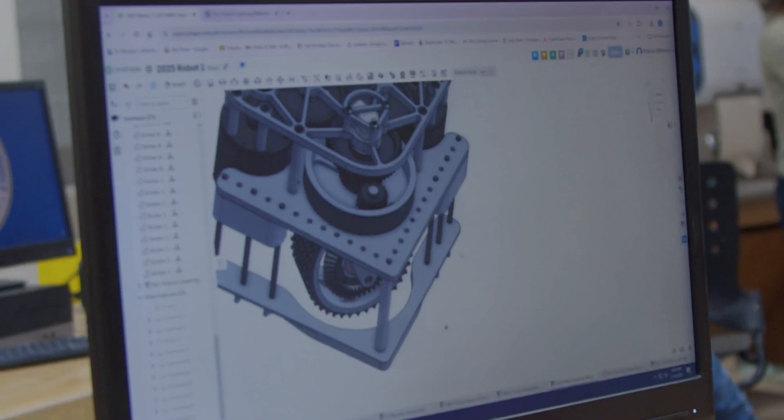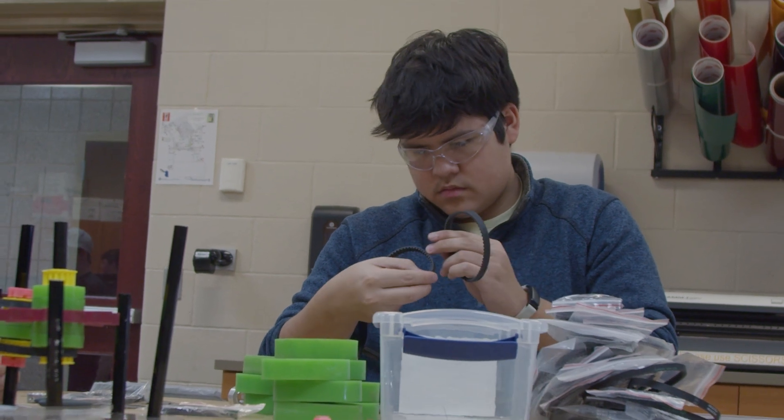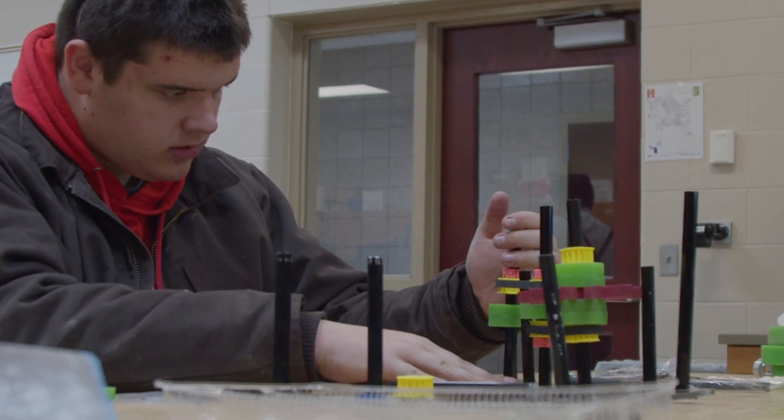Once our designs are complete, our students manufacture as many parts as they possibly can in-house, while our sponsors make the more complex designs. This direct transition from design to fabrication ensures that our parts are made exactly how we want them, saving us time and reducing the chances of mistakes during manufacturing and building.